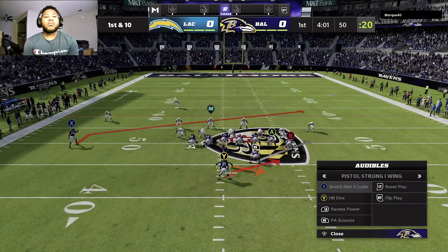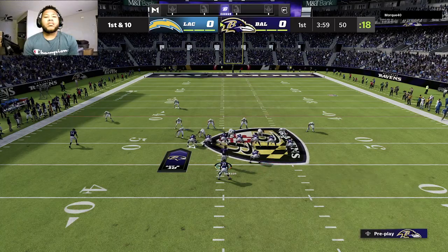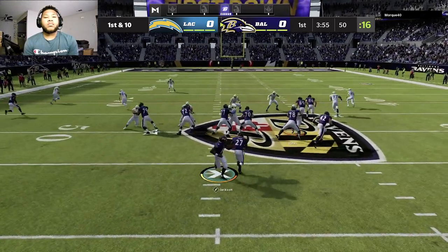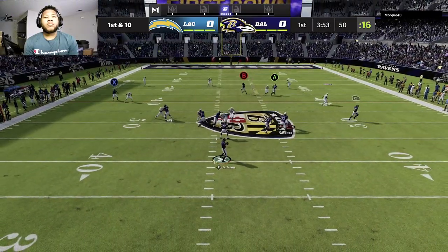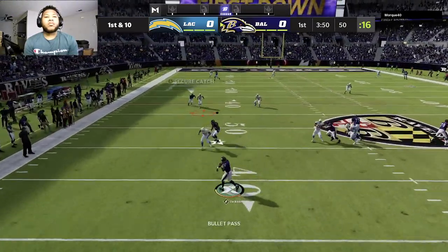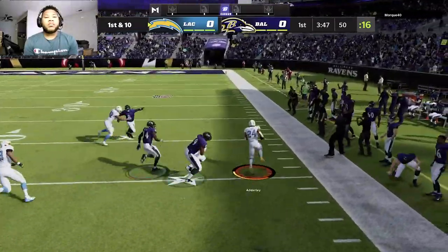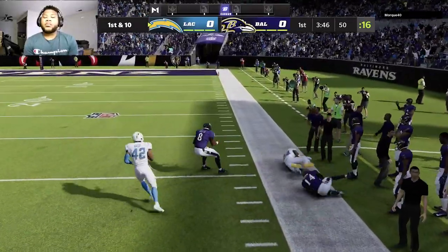That also helps establish some rhythm. It gets everyone involved — they feel like they're part of it, and it really gets them amped up as they go forward. They go play action with Jackson, looking for Watkins, and it's intercepted — picked off by Nasir Adderley.